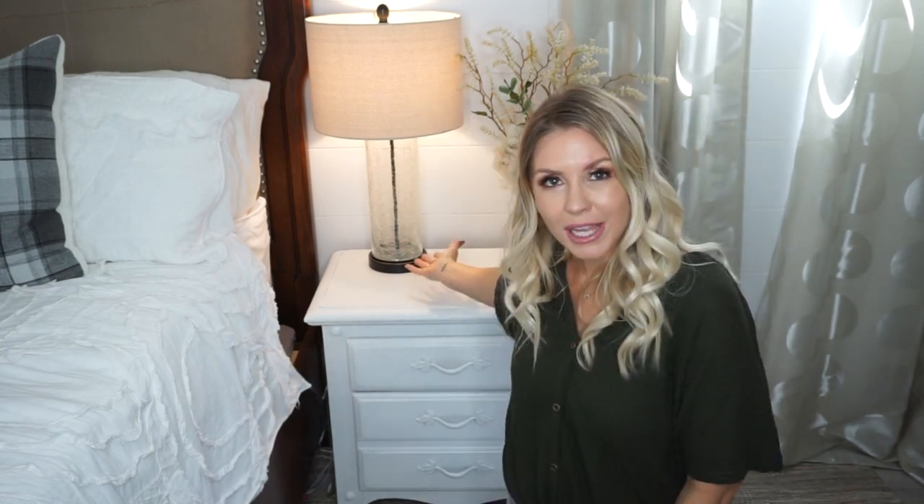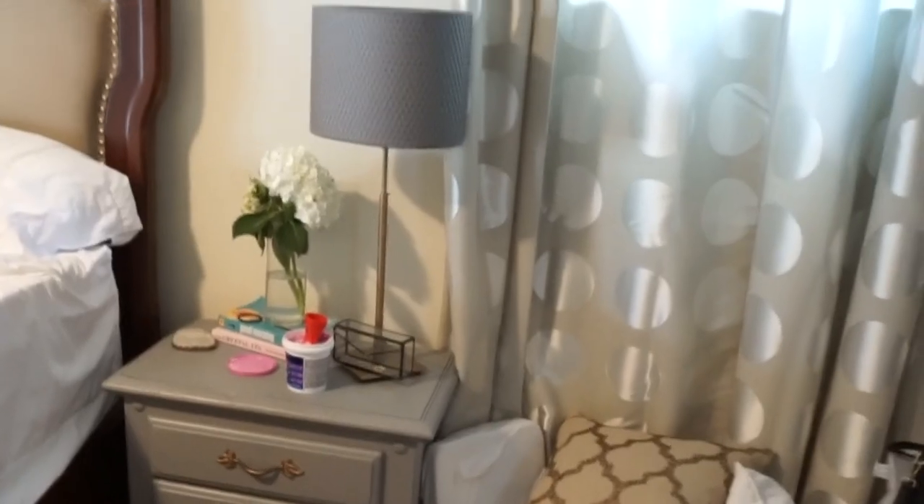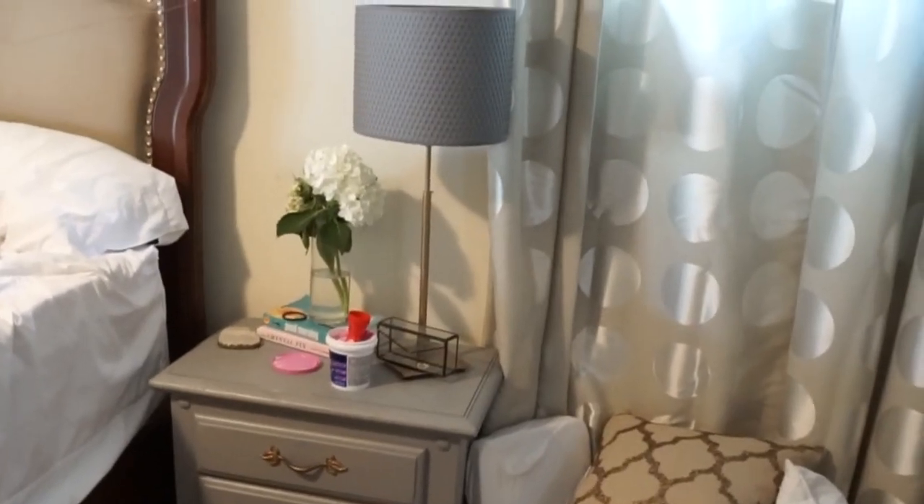I want to talk about another thing you can do to update the look of your room affordably, and that is to get some new table lamps — nightstand lamps, whatever kind of lamp you want to call it. I think this can really change the look of a room. We had the same lamps in here from Ikea for like four or five years and I was just over them. I found these lamps at TJ Maxx — they were like 35 bucks a piece.